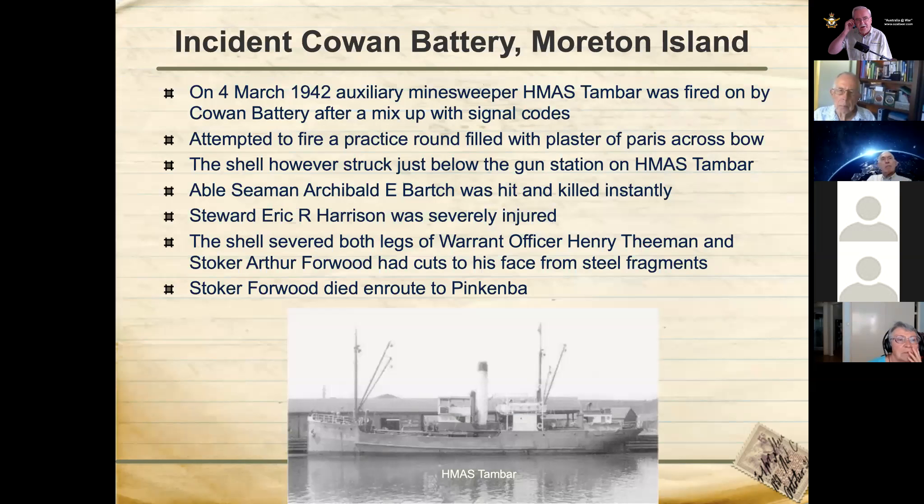There was an incident at Cowan Battery. On the 4th of March, HMAS Tambar, an auxiliary minesweeper, didn't display the right signal codes. The battery attempted to fire a practice round filled with plaster of Paris across the bow — but unfortunately it struck the ship below the gun station. Able Seaman Archibald Bartsch was hit and killed instantly. A steward Mr Harrison was severely injured. The shell also severed both legs of Warrant Officer Theeman, and Stoker Forward had severe cuts to his face — so severe that he died before reaching Pinkenbar on the way to hospital. A tragic accident associated with Cowan Battery.